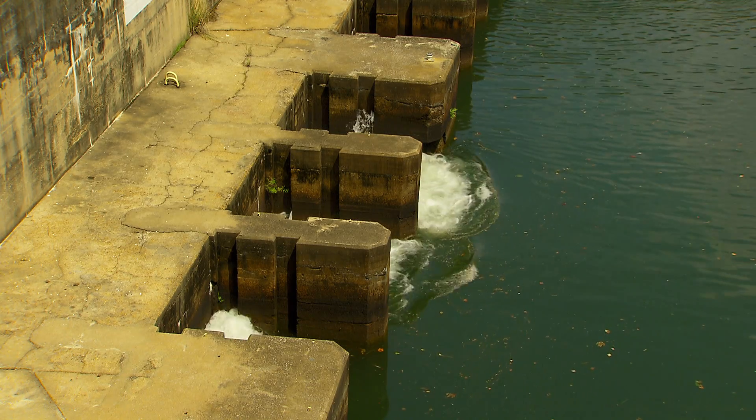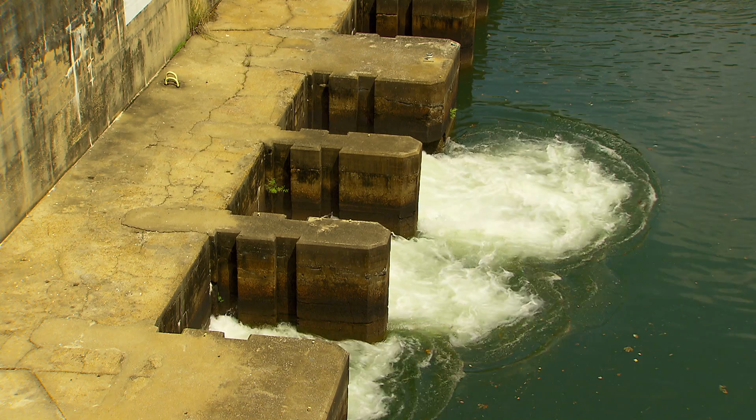After the falling water passes through the turbine, it is again returned to the river through a draft tube.